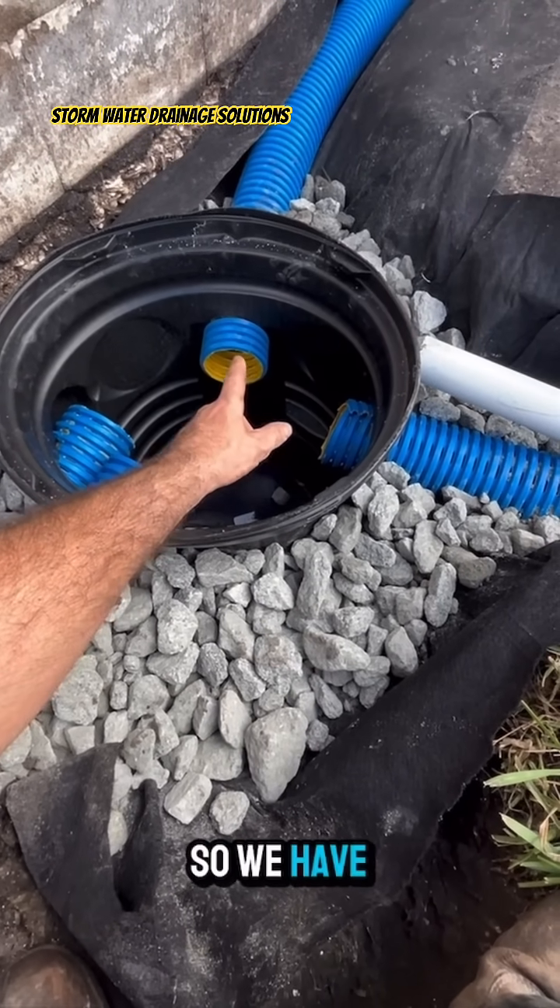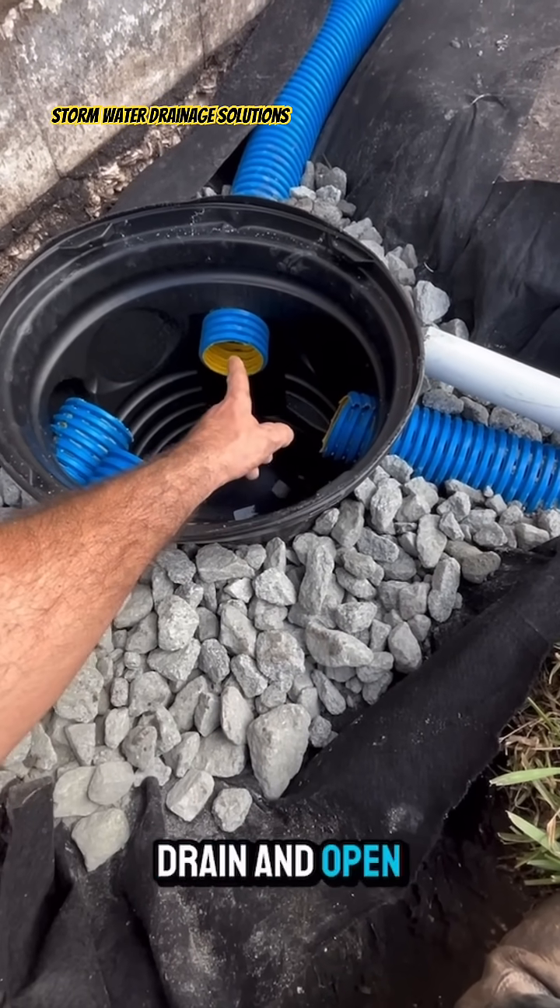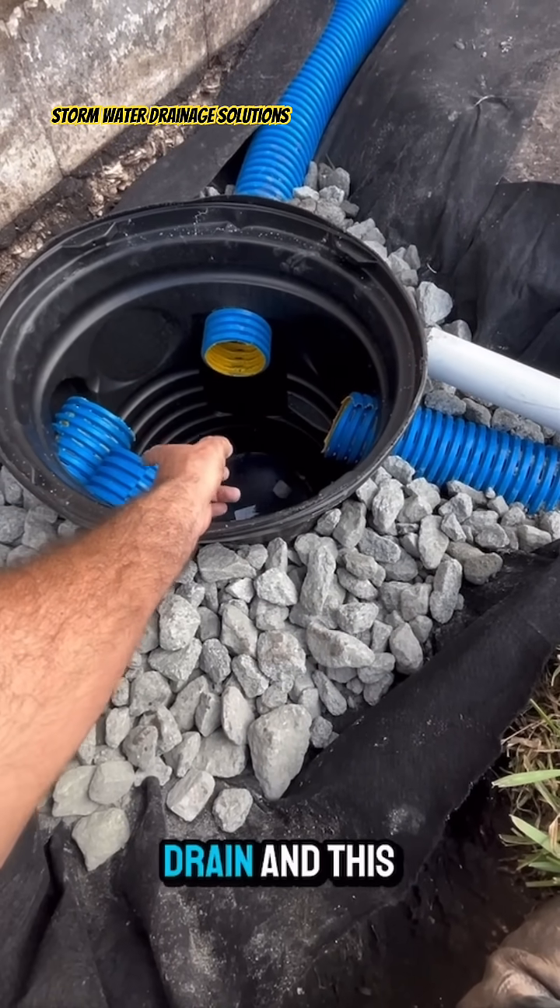So we have a closed French drain, an open French drain, and an open French drain. And this solid is —